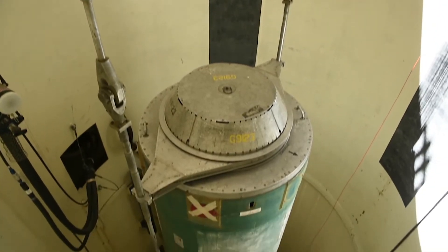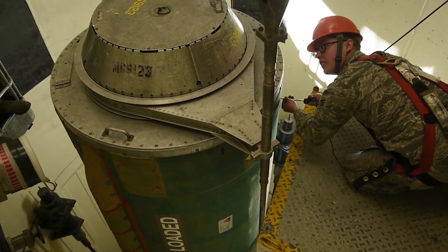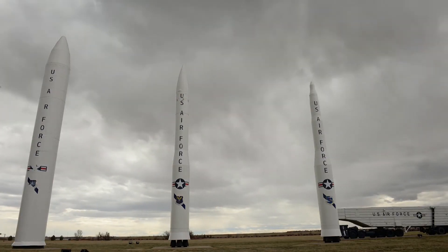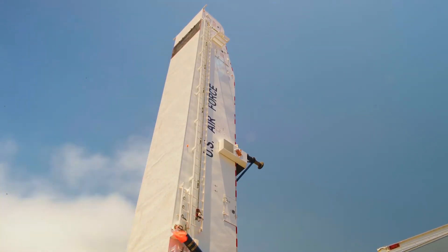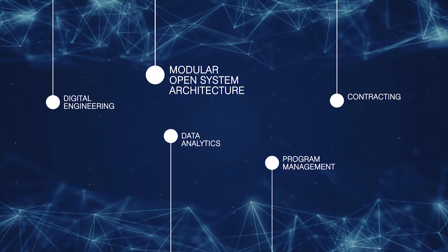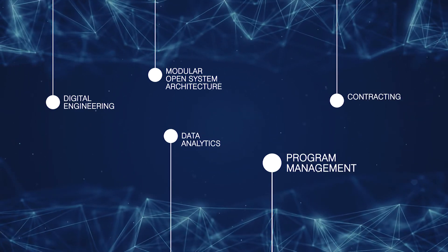GBSD's acquisition approach seeks to manage risk, promote innovation, and identify affordable design options using new and advanced program management techniques. Since its beginning in 2014, the GBSD program has been bringing the future faster for the nation through innovations in digital engineering, modular open systems architecture, contracting, data analytics, and program management.